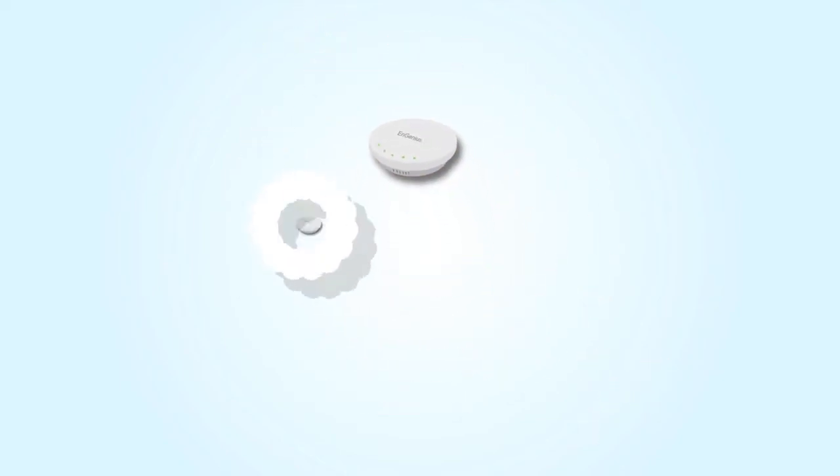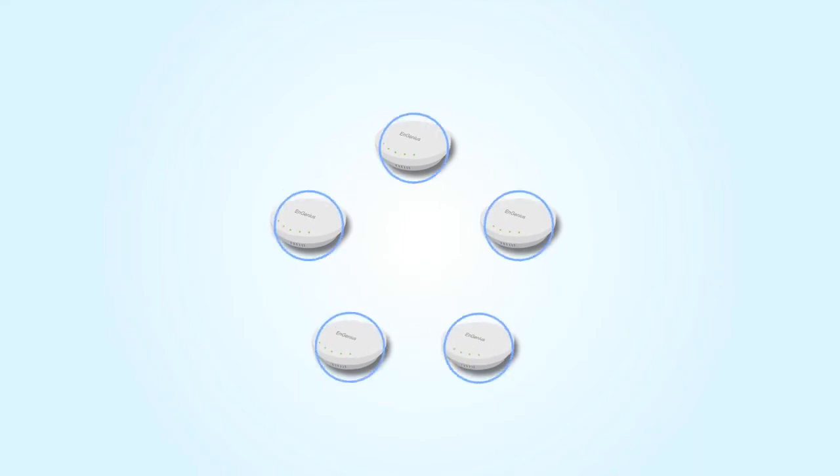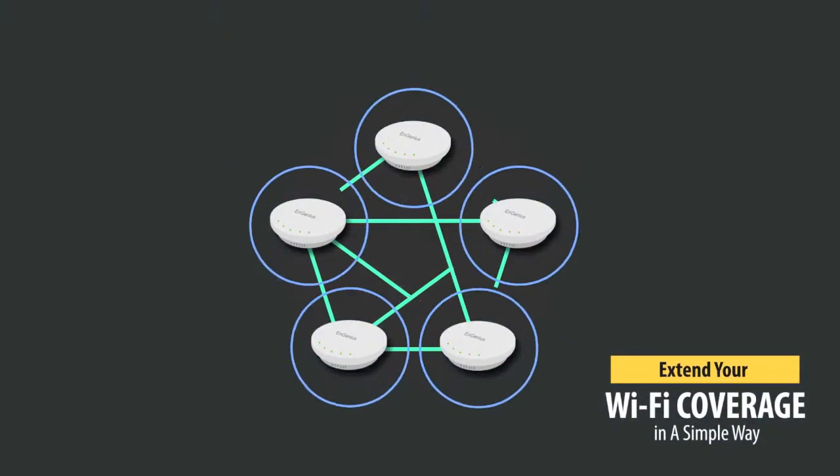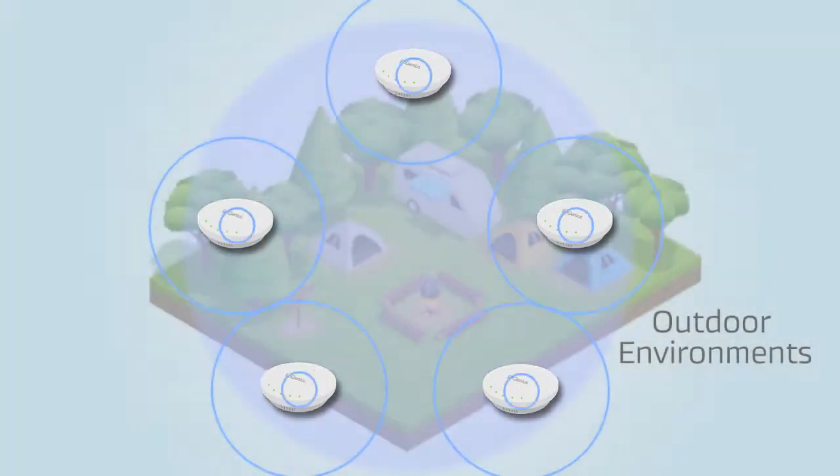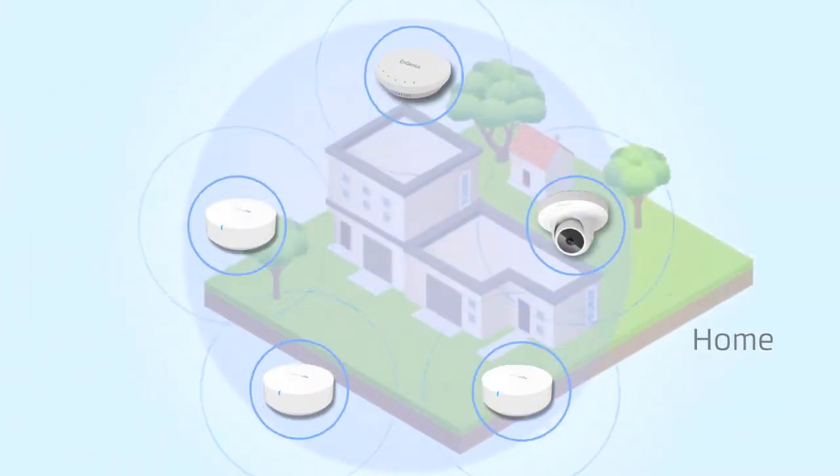Introducing INGENIUS's NMESH technology, a smarter Wi-Fi system to extend your wireless coverage and simplify deployment in outdoor environments, home, and warehouses.